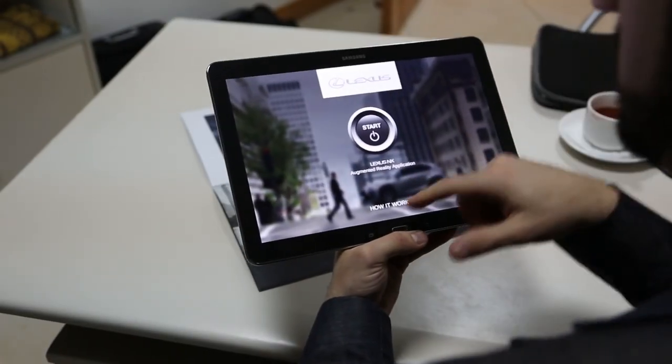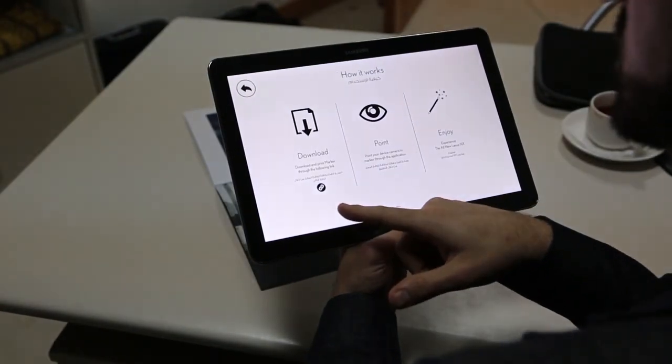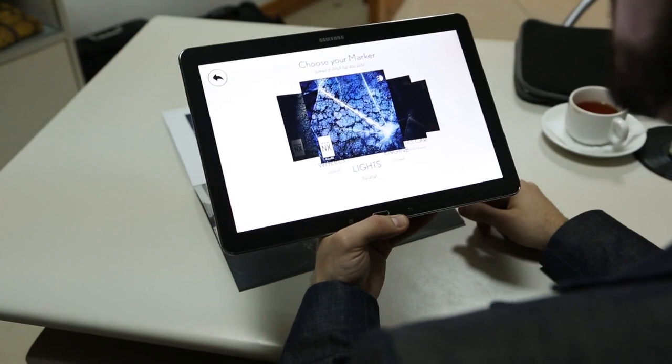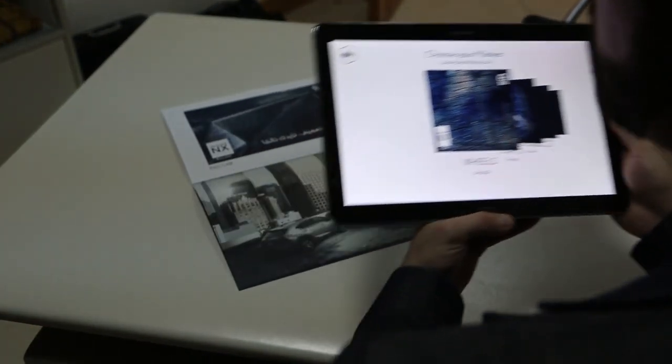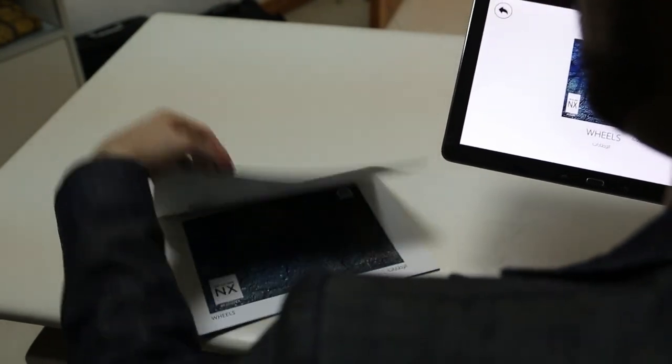This is the initial interface of the application. There's an area that shows you how it works — where to download the markers from — which are used to trigger the augmented reality. You start the application and select your different marker based on what you need to see on your brochure.